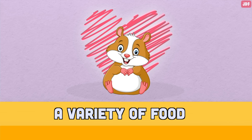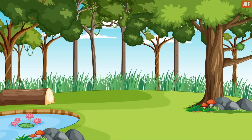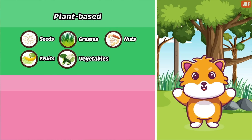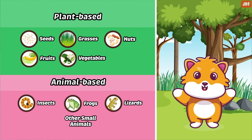A variety of food. Hamsters love a high-quality, high-variety diet. In the wild, hamsters would eat seeds, grasses, nuts, fruits, vegetables, insects, frogs, lizards, and other small animals.